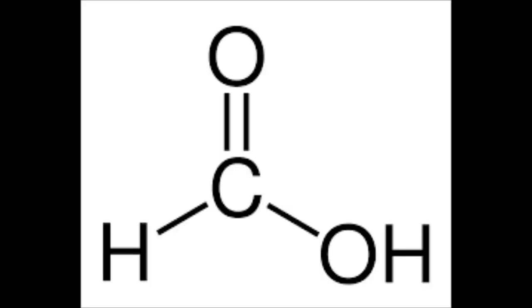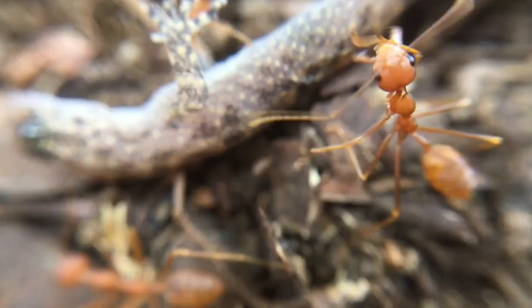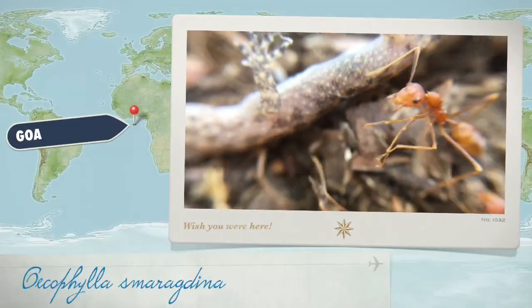These guys can spray formic acid. Next up are these Polyrachis specimens, Camponotus ant, Weaver ants or Oecophylla smaragdina, which by the way are super savage. And my favorite of them all, the Trap Jaw ant.